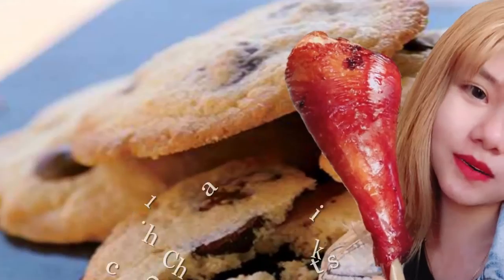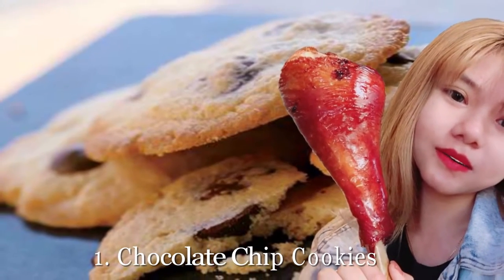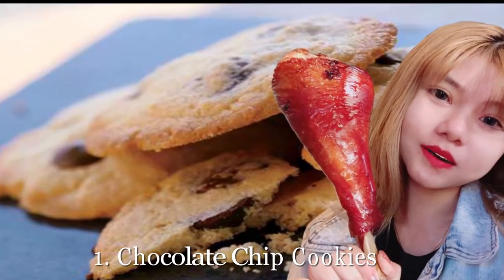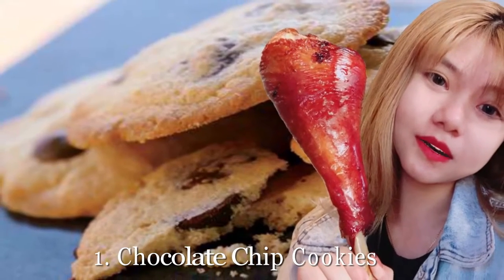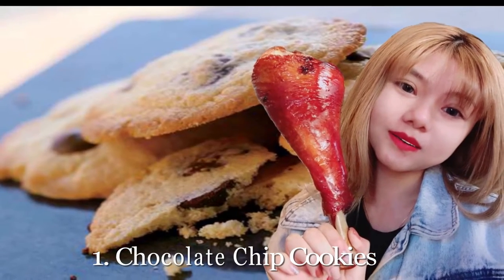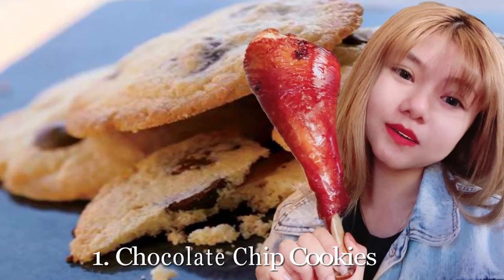1. Chocolate Chip Cookies. There's nothing wrong with sticking with the classics. This recipe contains less butter than a typical chocolate chip recipe, but no one will be able to tell the difference, not even Santa himself. It's one of our favorite healthy holiday desserts that will probably enter your regular baking rotation. Get our recipe for chocolate chip cookies. Want to make sure your cookies are the best? Avoid the 30 worst mistakes you're making when baking cookies.